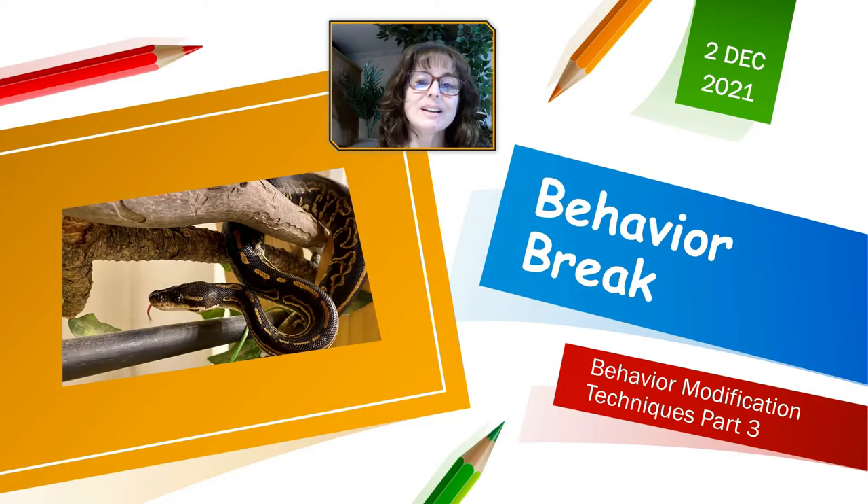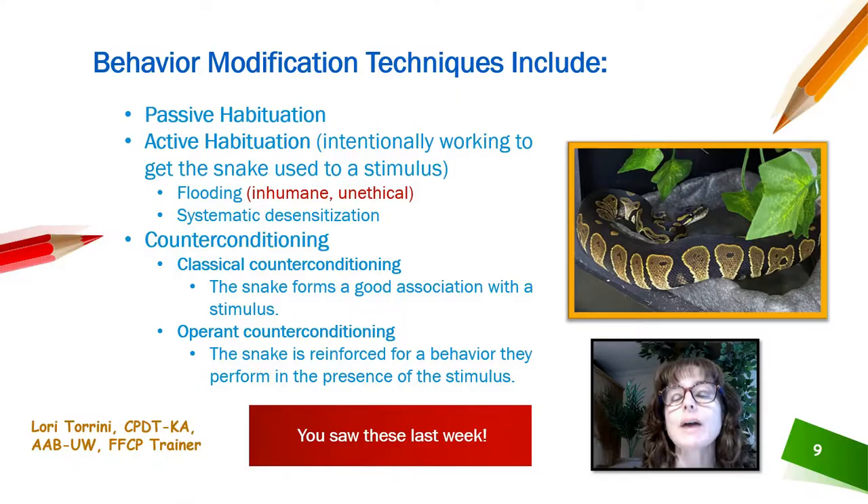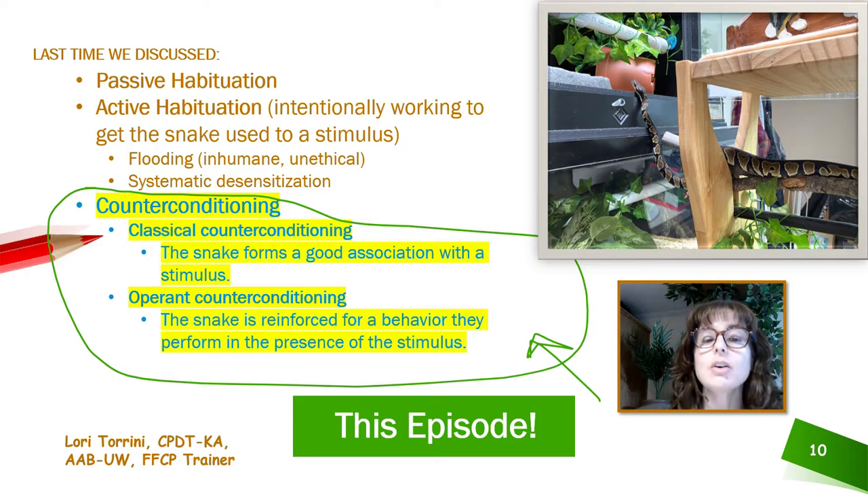It's time for our behavior break — this is part three of behavior modification techniques. As a review, behavior modification techniques include passive habituation, active habituation, and counter conditioning. We've already talked about passive habituation and active habituation in the two previous Royals at the Ranch videos, so in this video we are going to talk about counter conditioning. There are two kinds: classical counter conditioning and operant counter conditioning.